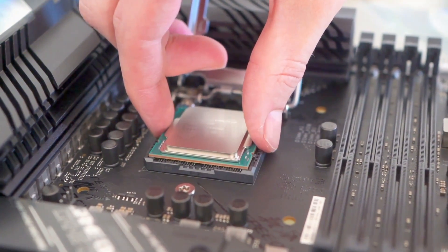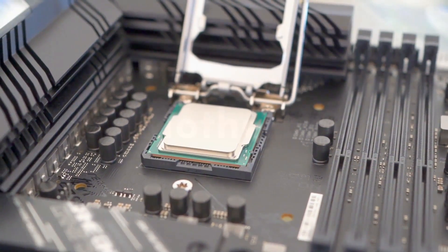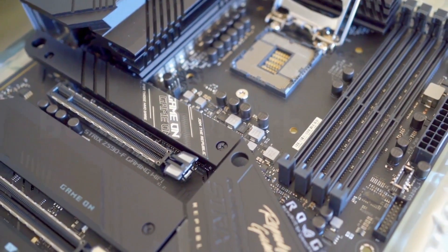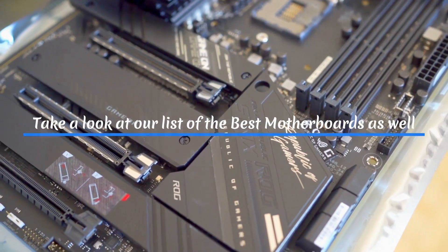Essentially, every part of your PC plugs into your motherboard. We've tested some motherboards over the past few months, so you can make the best choice based on feature set and cost. Take a look at our list of the best motherboards as well.